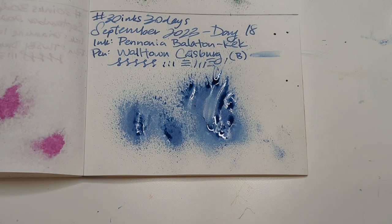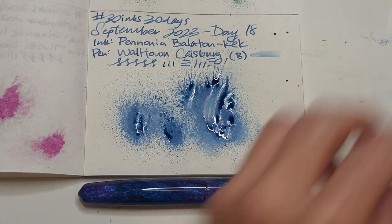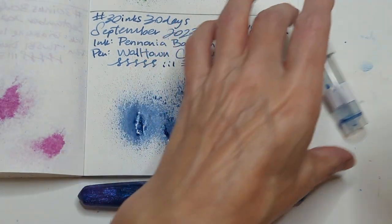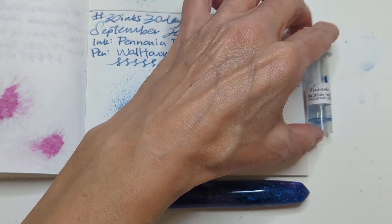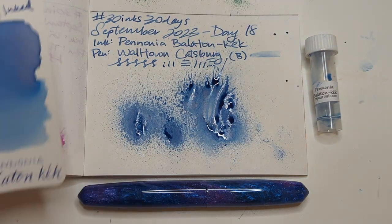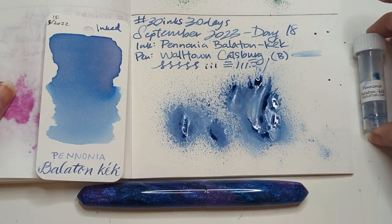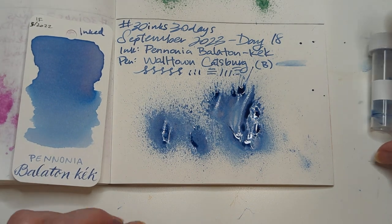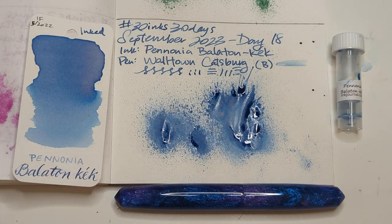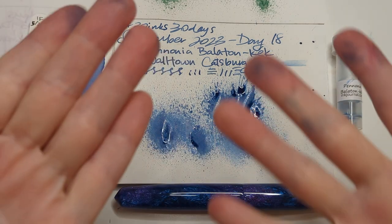So here we are today with a lovely pen, a beautiful ink, an empty sample vial, a mess on the table and on our hands — hashtag on brand for this channel. Here we are with 30 inks, 30 days, Day 18, Pannonia Balaton Kek — the one where everything rolls away. I hope whenever you're watching this, you are having a wonderful day. Take care of yourselves. Bye. Thank you.